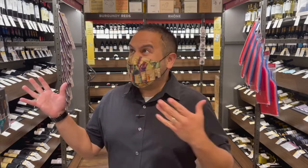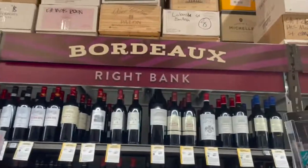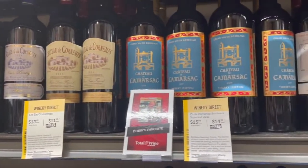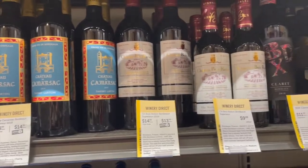Left bank and right bank. Look at some of these prices here — this is pretty good stuff. $15, $12 here, $15, $14. Again, you just don't have to break the bank for some good Bordeaux.